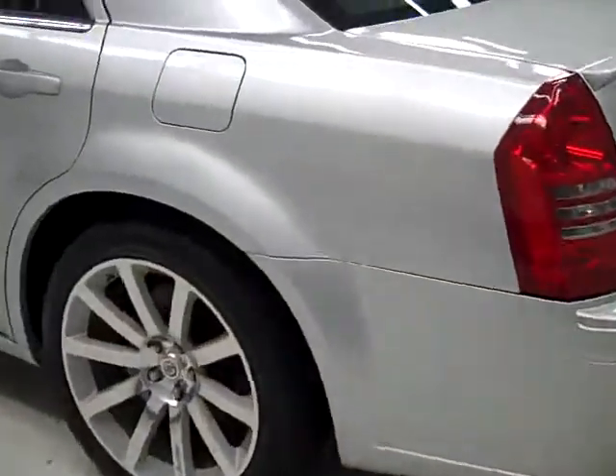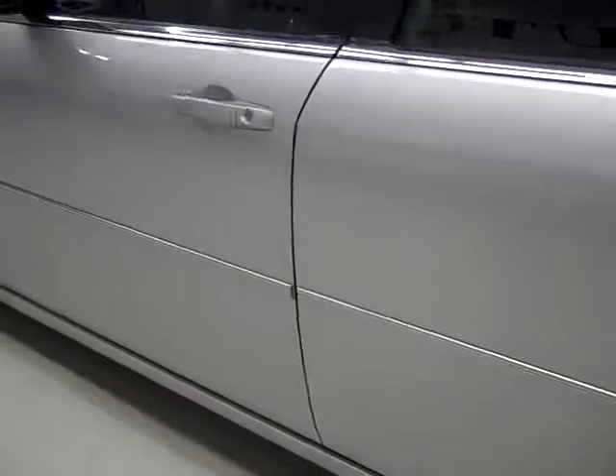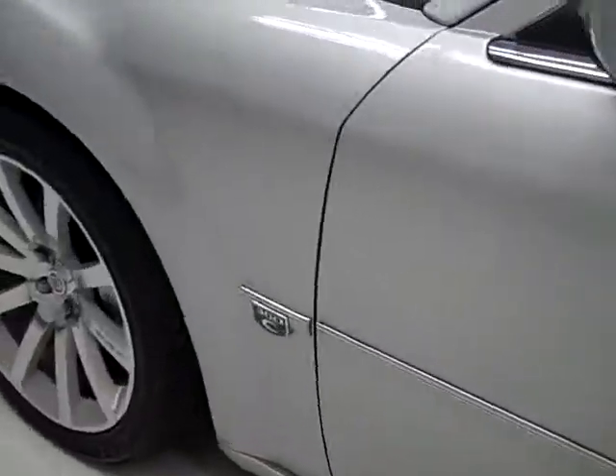Down this side, again it's very clean shiny paint. I don't see any dents or scratches here either. Hood's very clean too. The body of this car is in excellent shape.